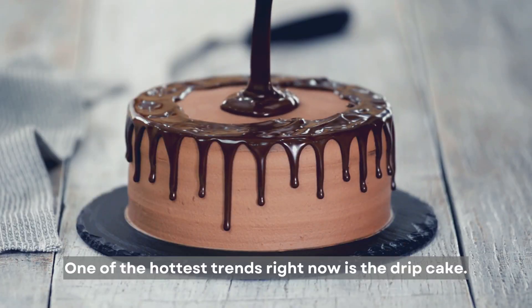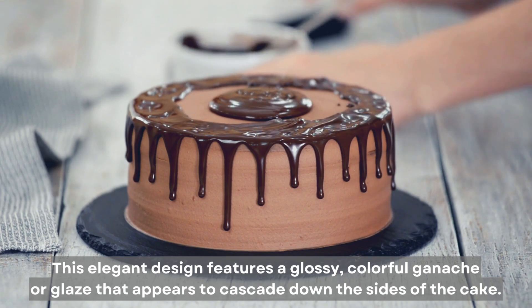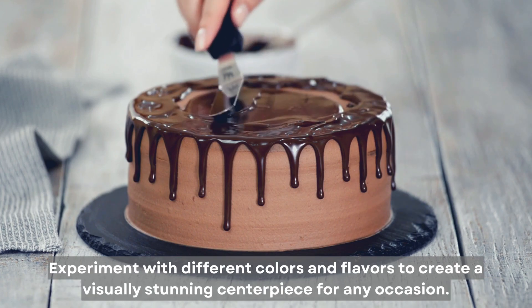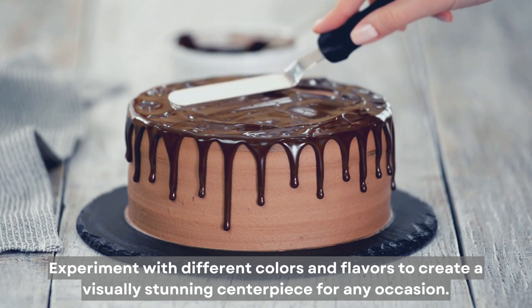One of the hottest trends right now is the drip cake. This elegant design features a glossy, colorful ganache or glaze that appears to cascade down the sides of the cake. Experiment with different colors and flavors to create a visually stunning centerpiece for any occasion.